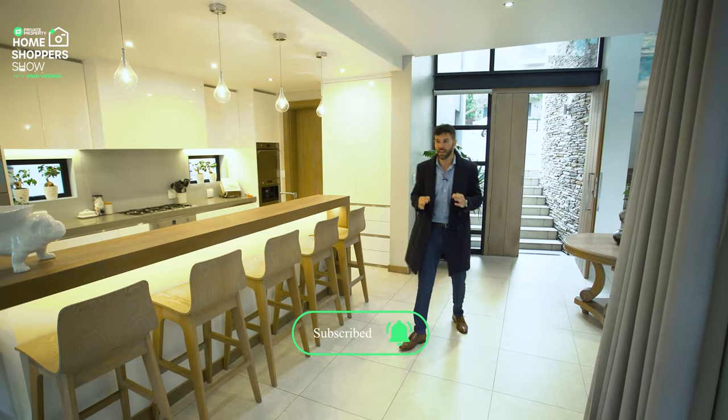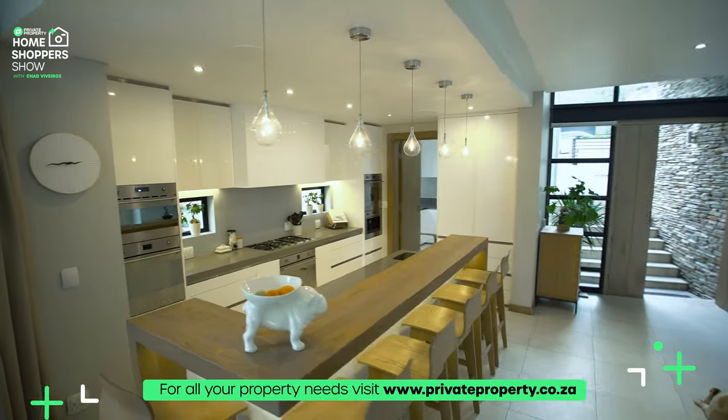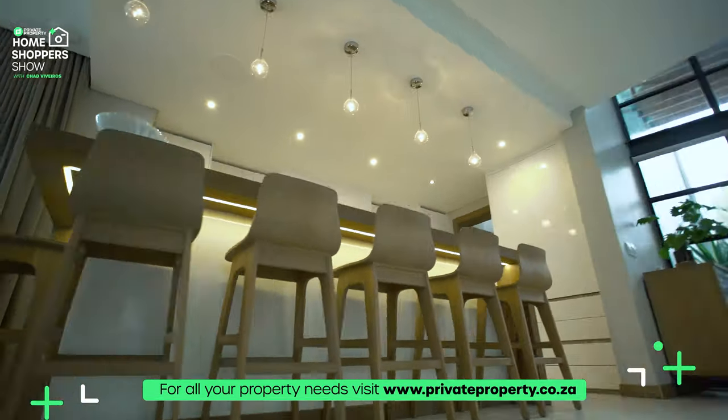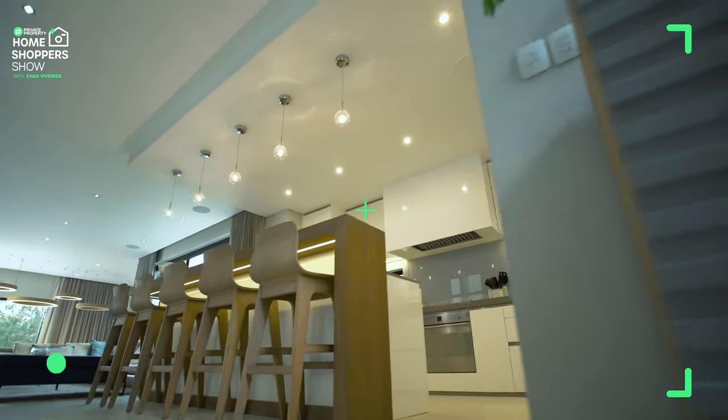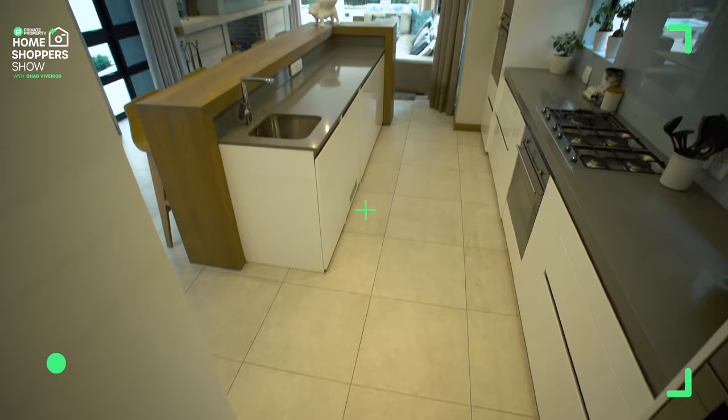Take a look at this island here — breakfast nook, however you'd like to call it — right here in the kitchen. Beautiful lighting just above it. In place of a chandelier, you've got these individually spaced bulbs that really do add an air of sophistication to this area.